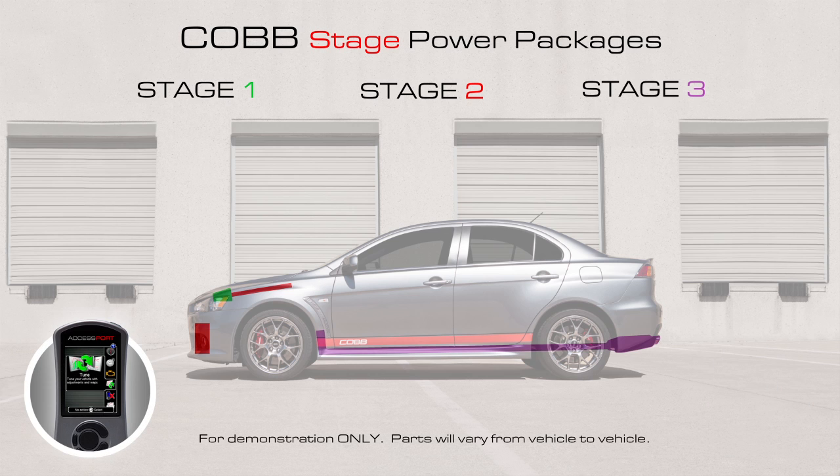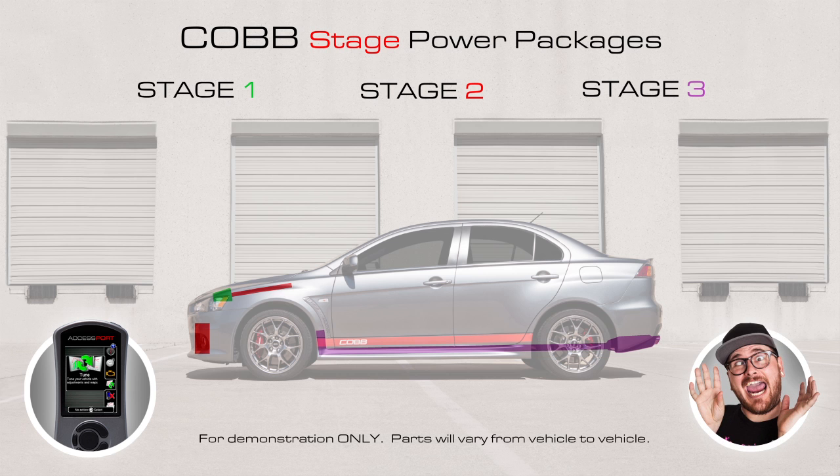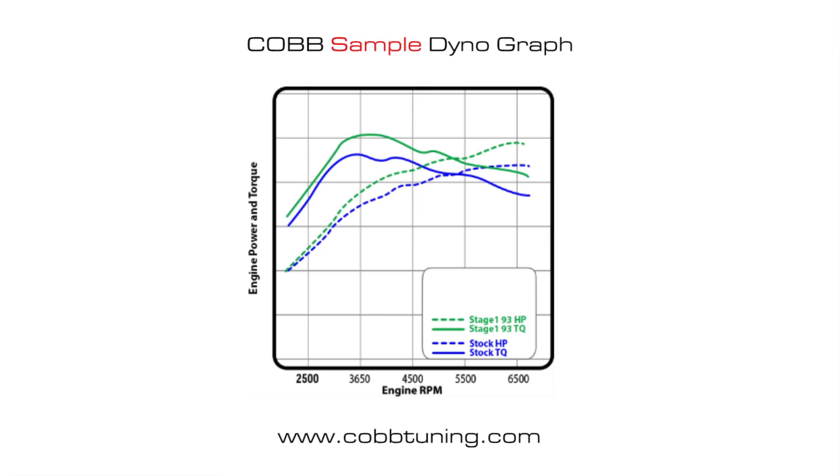Get the next stage package, install hard parts, and reflash with the appropriate off-the-shelf map — car and driver are even happier. Repeat until all the packages are complete — car and driver are bursting at the seams, ecstatic. So what kind of power gains can you expect from your car? Log on to CobbTuning.com and look for your stage package to learn more.